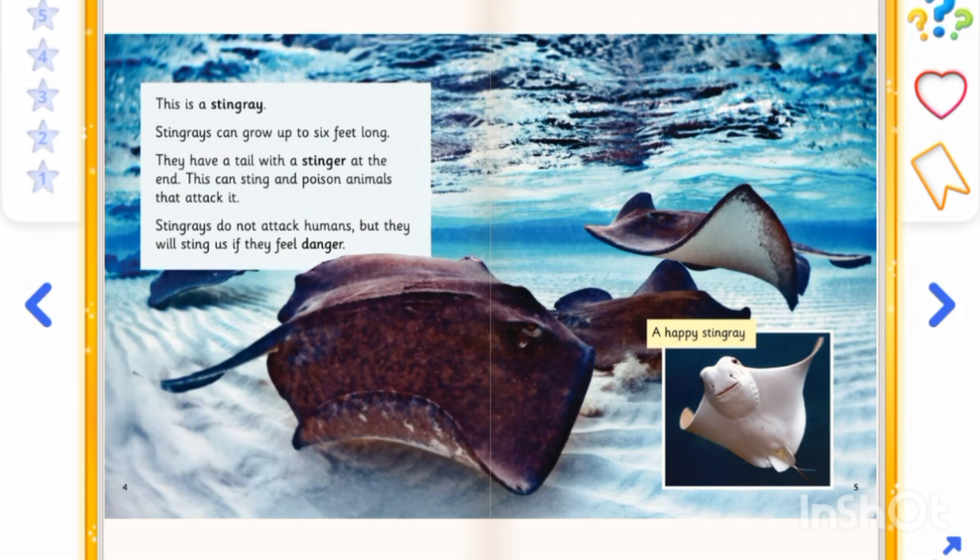They have a tail with a stinger at the end. This can sting and poison animals that attack it. Stingrays do not attack humans, but they will sting if they feel danger.